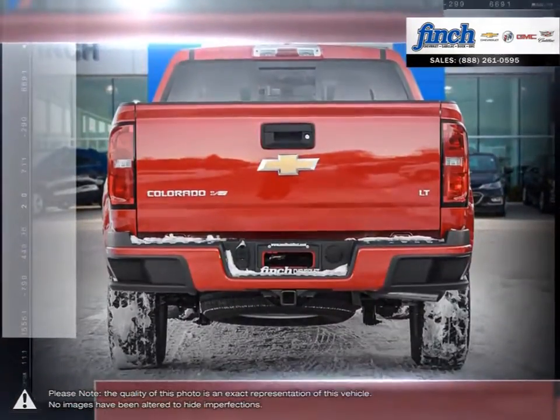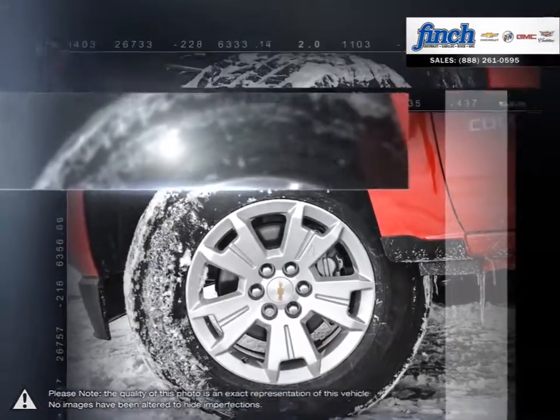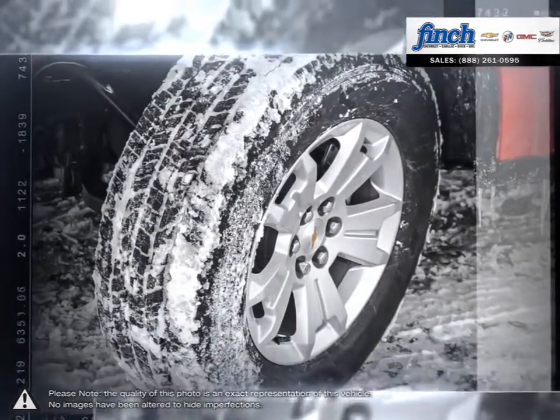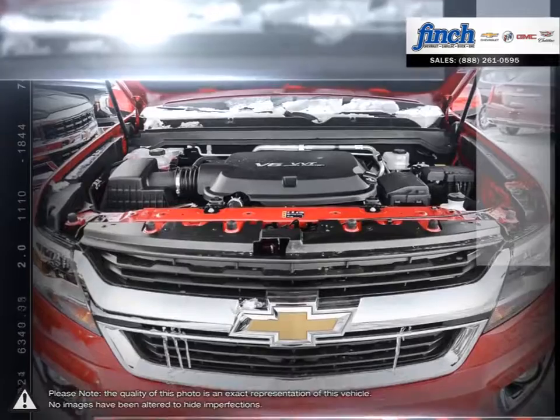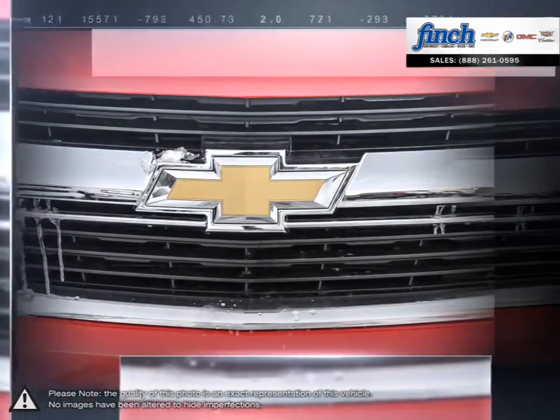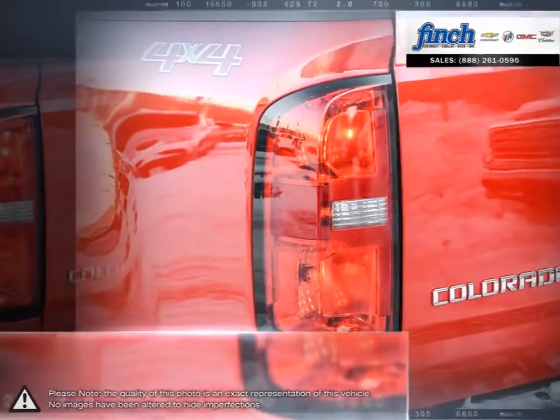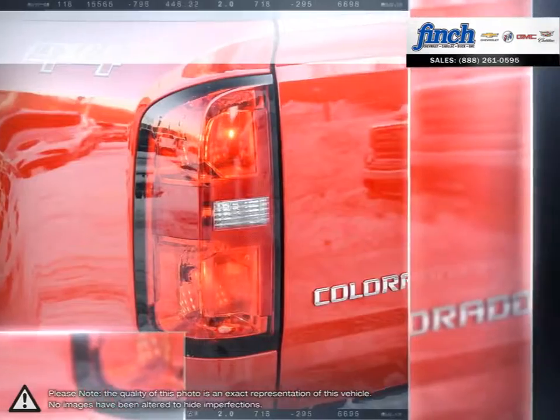Colorado offers a number of advanced safety technologies designed to help protect you through three stages of safety: before, during and after a collision. Colorado is reinventing the mid-size pickup from the frame up with cutting-edge powertrain technologies, full-size capability and the latest in connectivity technology, making this one smart truck.